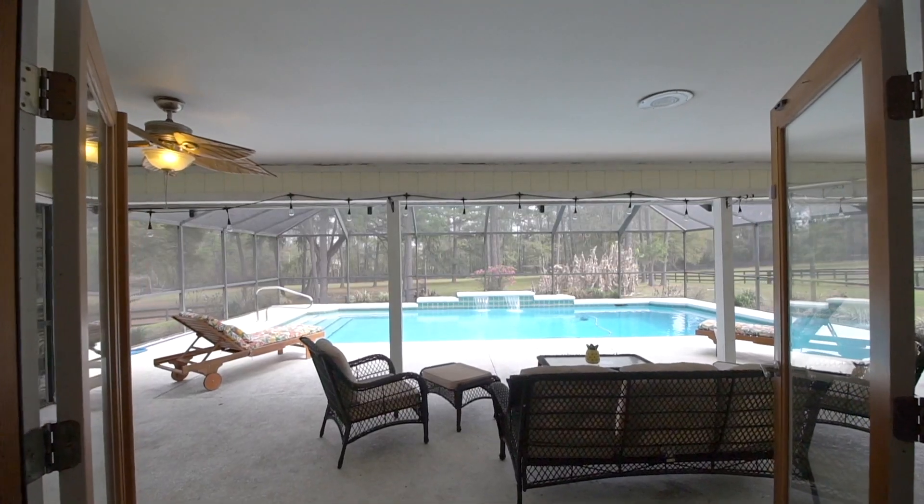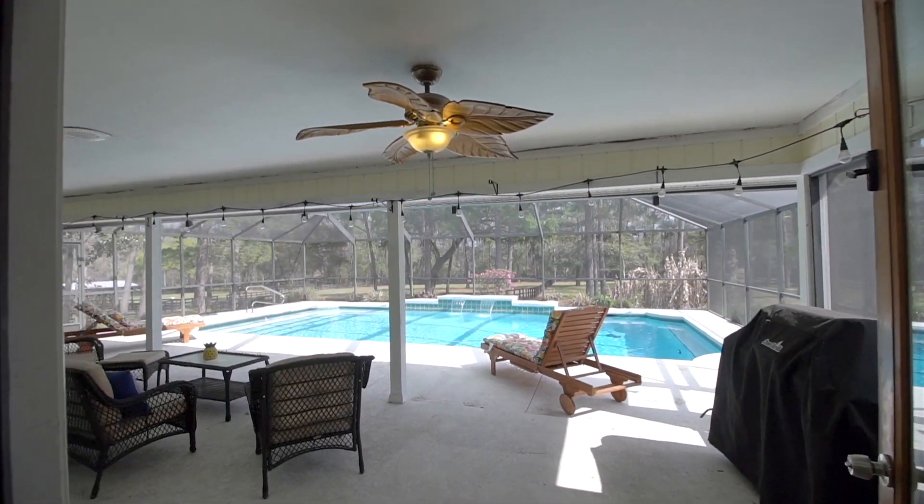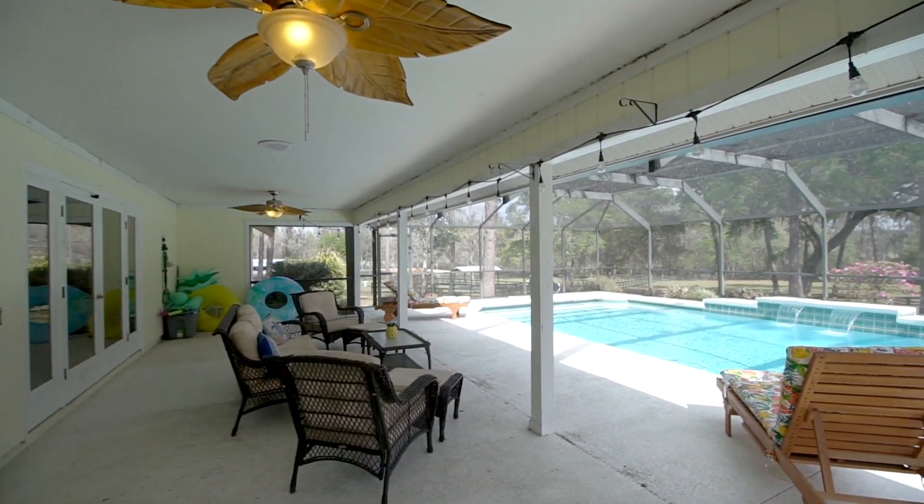Throw open the French doors to one of our favorite features of this home — the large lanai and 18 by 35 foot screened-in pool.